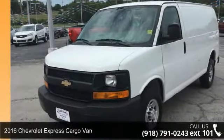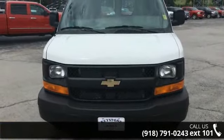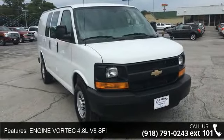Imagine yourself in this 2016 Chevrolet Express cargo van. If you are looking for a first-rate auto, this one could be yours today. This vehicle comes with a reliable 8-cylinder engine connected to a smooth-shifting automatic transmission.